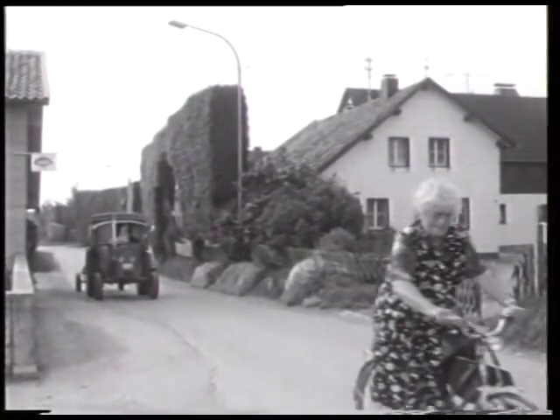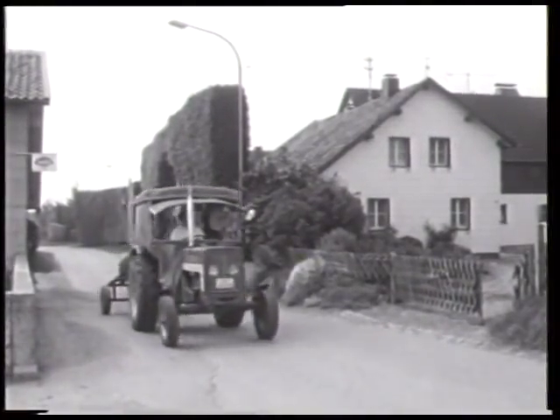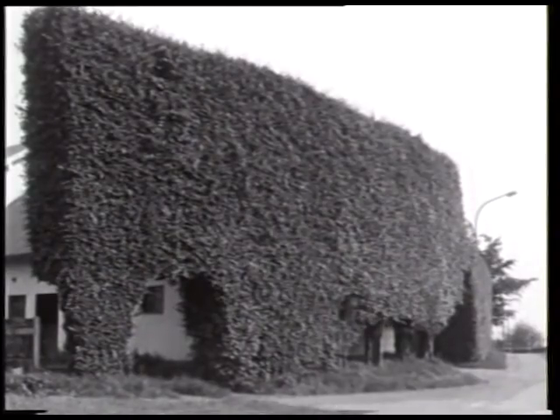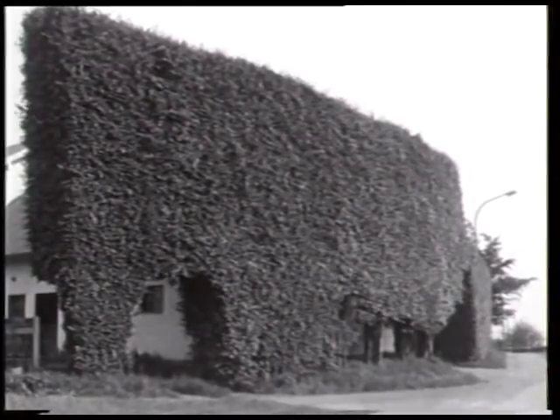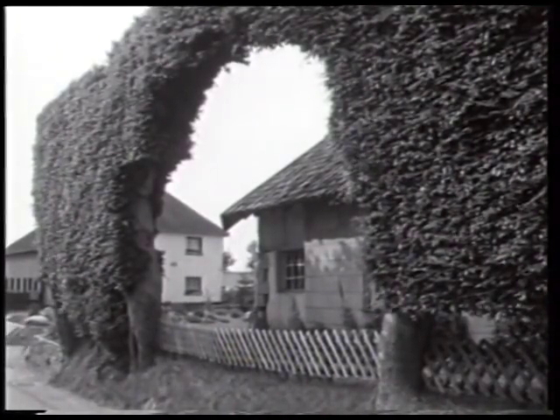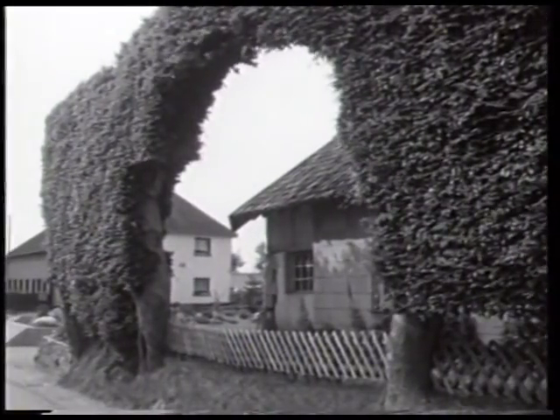Die Verbreitung der Haushecken erstreckt sich über die Gemeindegebiete von Röttgen, Simmerath und Monschau. Hier in Eicherscheid findet sich noch eine große Anzahl dichtgeflochtener und schön ausgebildeter Hecken, die sorgfältig gepflegt werden.